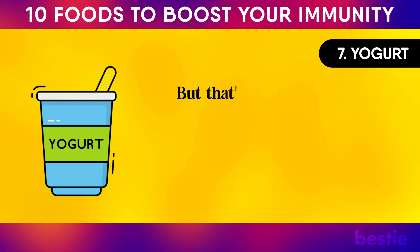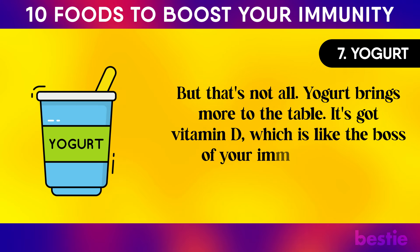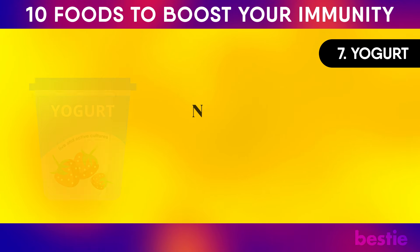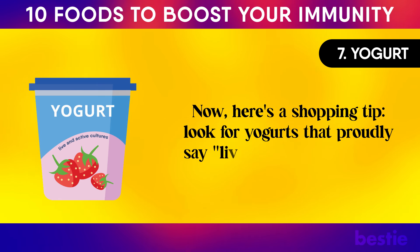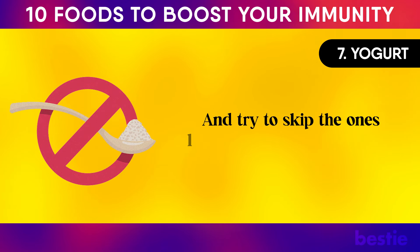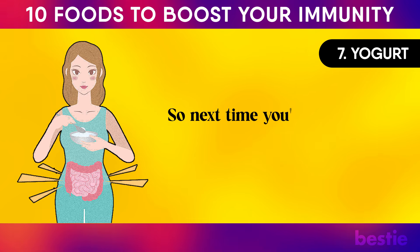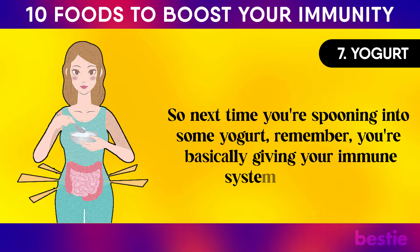Yogurt also brings vitamin D to the table, which is like the boss of your immune system, helping it stay sharp and ready to tackle diseases. Shopping tip: look for yogurts that say 'live and active cultures' on the label, and skip the ones loaded with sugar. Next time you're spooning into some yogurt, remember you're giving your immune system a pep talk.